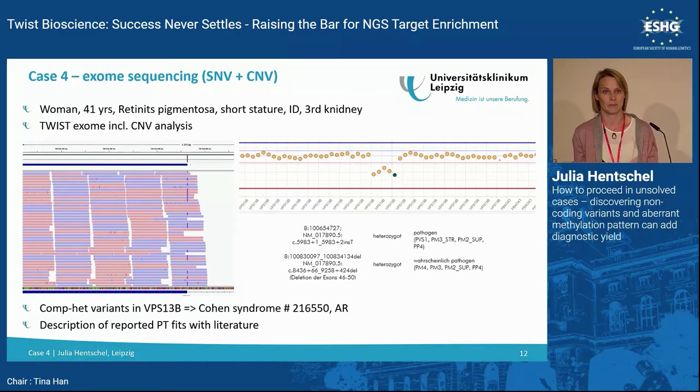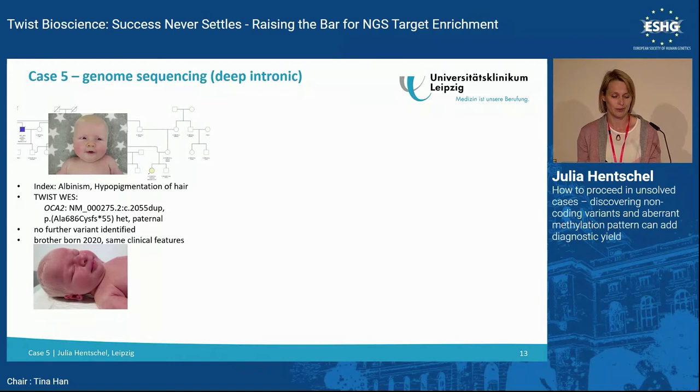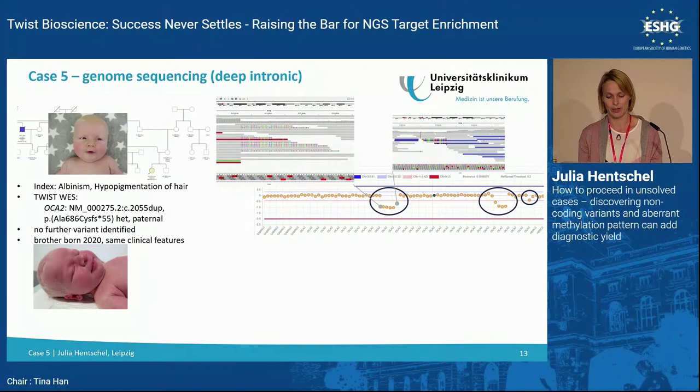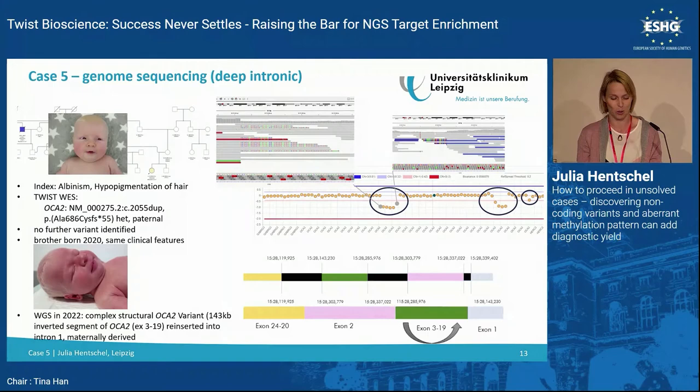My last case is a patient presenting with albinism. By Twist whole exome sequencing, we detected a stop or frameshift mutation in the causative gene, but found only one mutation — we couldn't identify the second. A sibling was born two years later with the same clinical presentation. We went to genome sequencing and found a complex rearrangement: a deletion, inversion, and insertion. This complicated structural variant, already published, solved the case.